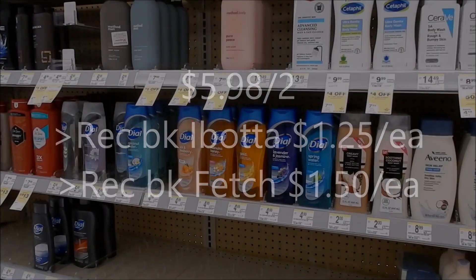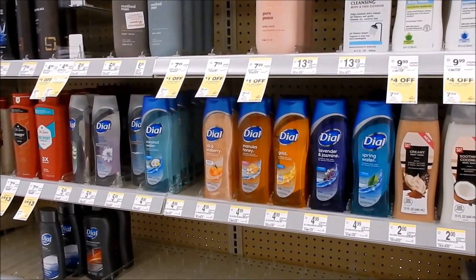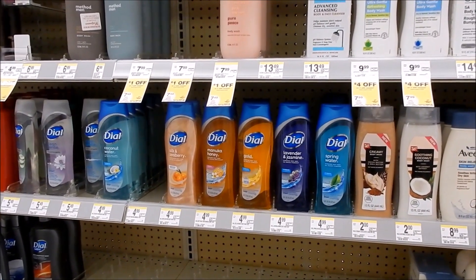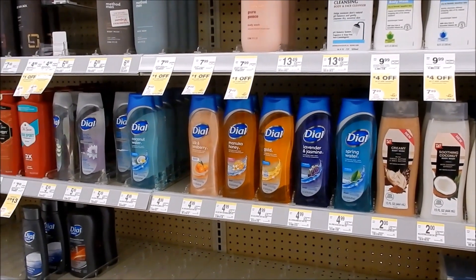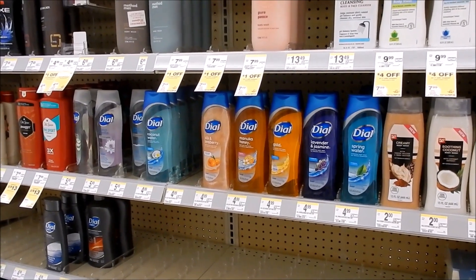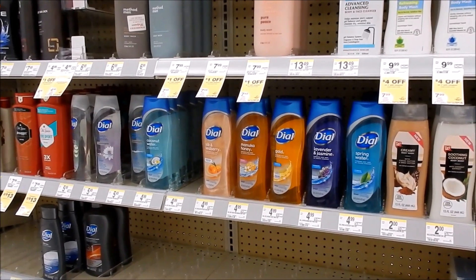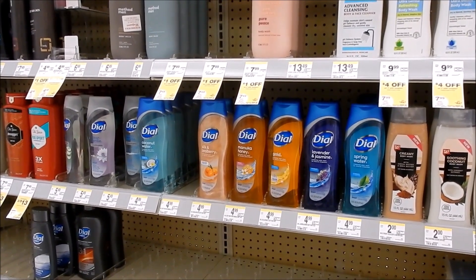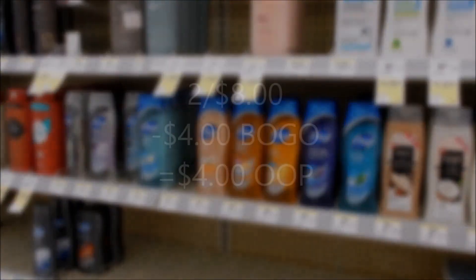The other hot body wash deal this week is on the Dial — they're on sale two for $8. We have an insert coupon for buy one get one free on the Dial body wash, so you'll be paying $4 for two, which is a really good deal. Nothing's coming back from the store, but check for any rebate offers. We also have an insert coupon for $1 off two and the ad is showing a digital coupon for $1 off two as well.